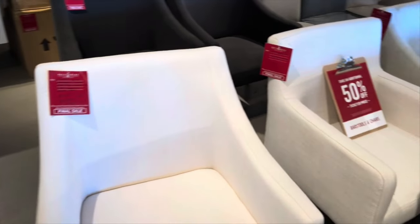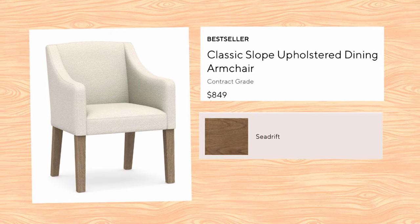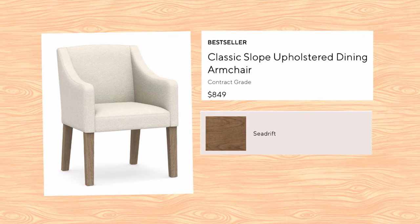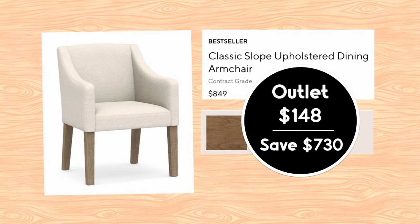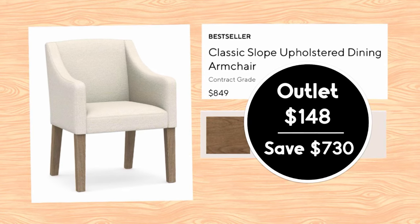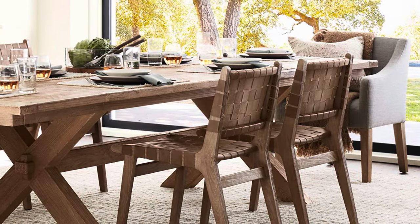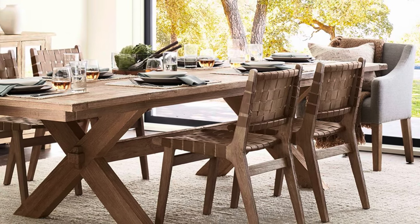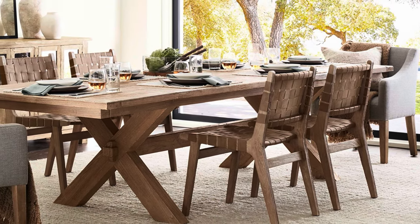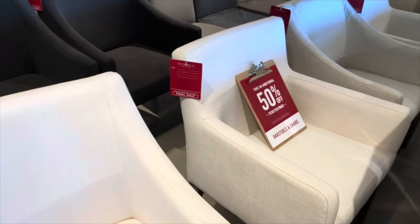This is the classic slope arm upholstered dining armchair in the wood Sea Drift on all four — a very popular wood. The online price is $849. The outlet price with that sale is $148.50 — that's a $730.50 savings, which is huge, and it's great that they had four. These chairs are at the heads of the table with the Toscana in an image you saw earlier. They look really pretty in a combination with other chairs too, and the four would look beautiful over a small round dining table.